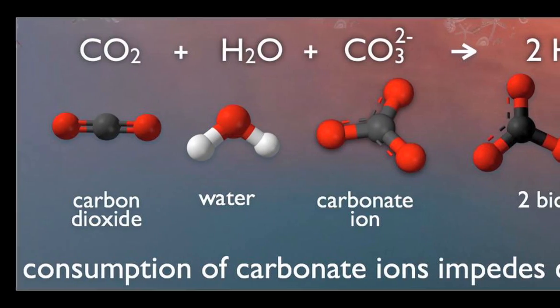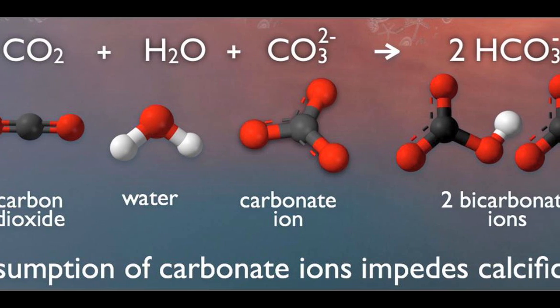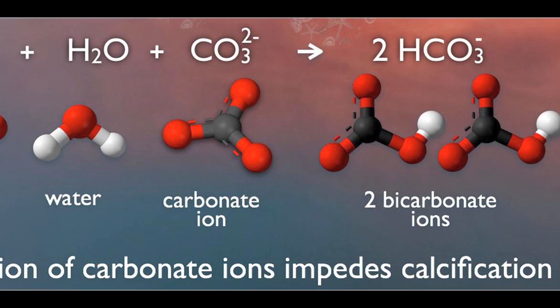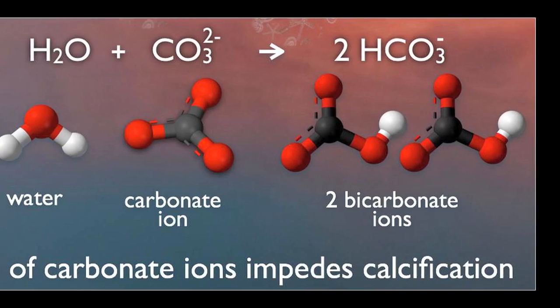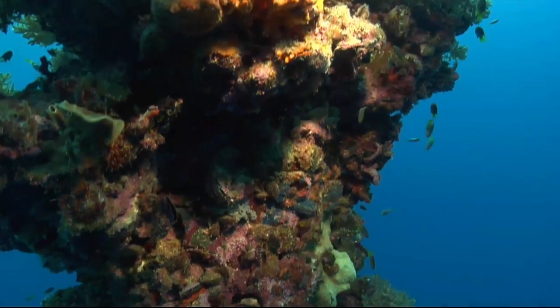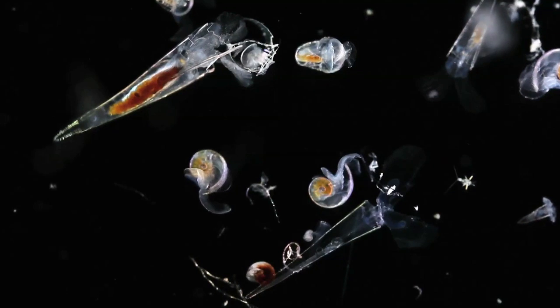Carbon dioxide is changing the chemistry of seawater in two main ways: first, by increasing the number of hydrogen ions, which is the acidity, and second, by decreasing the number of carbonate ions. Carbonate is an essential mineral that marine organisms such as corals, oysters, mussels, and clams use to make their shells and skeletons.